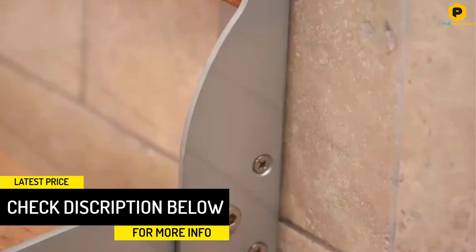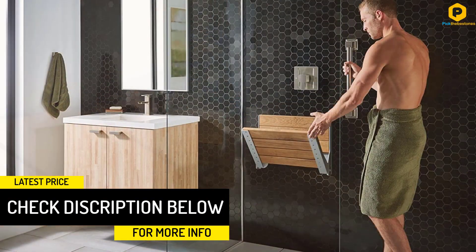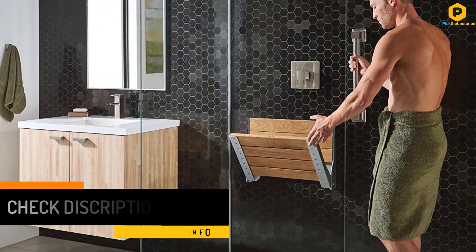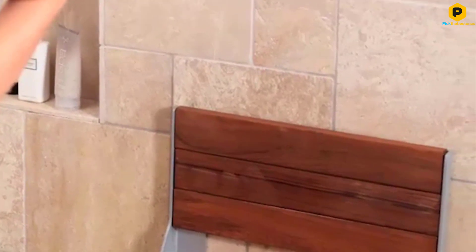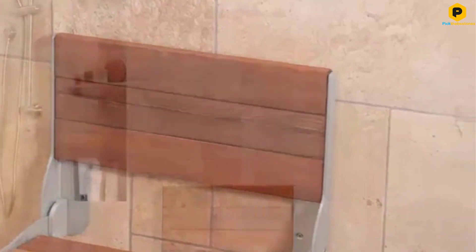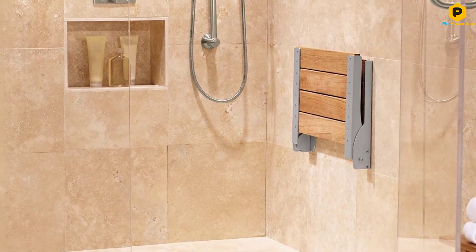Like many wall-mounted benches, this seat holds up to 400 pounds. When not in use, the chair folds up and out of the way so users can take full advantage of their shower space. Combining beauty and functionality, this bench is a stellar choice for those who want a tasteful permanent shower bench.